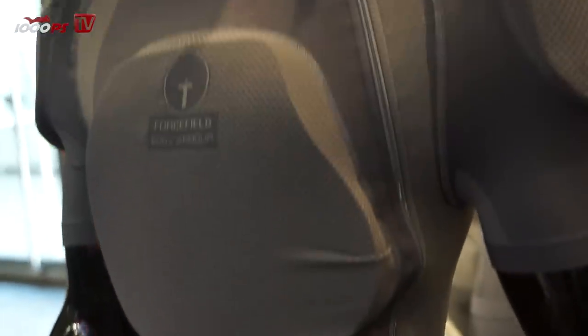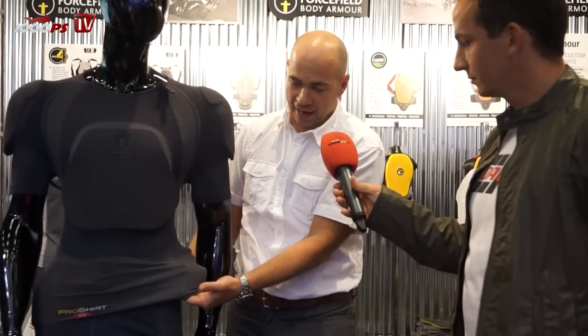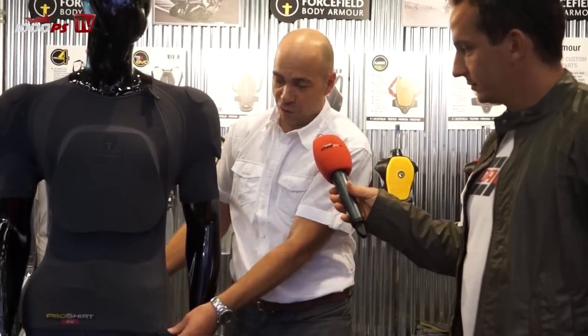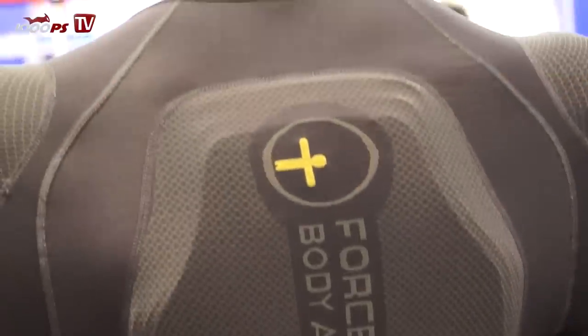The other thing we've done, we've actually made the material more breathable this year by adding extra venting — hence the name, the XV, extra venting. So for really hot climates, or for anybody that's really working hard on the bike — enduro riders, dirt bike riders, adventure riders — they've got something that's going to work very efficiently whilst protecting them.